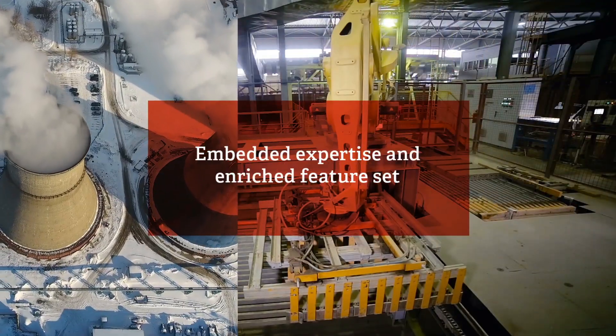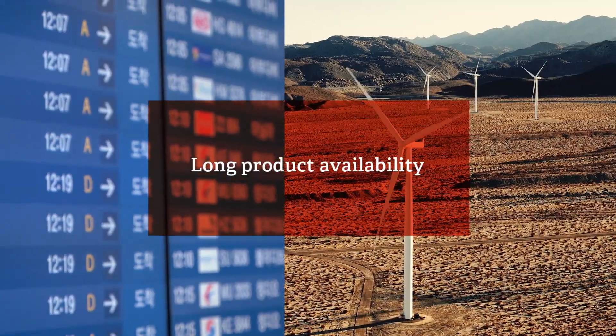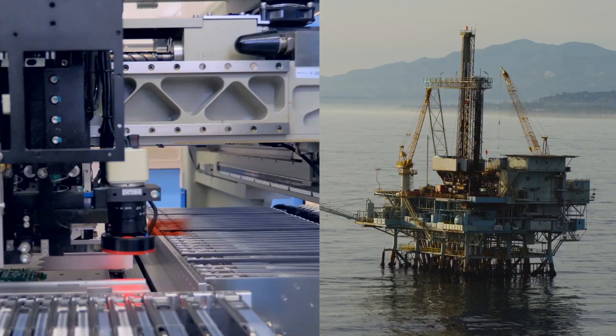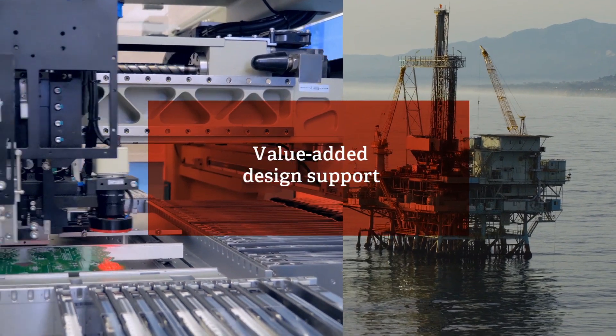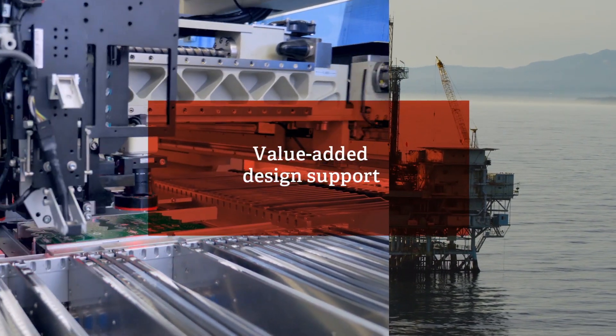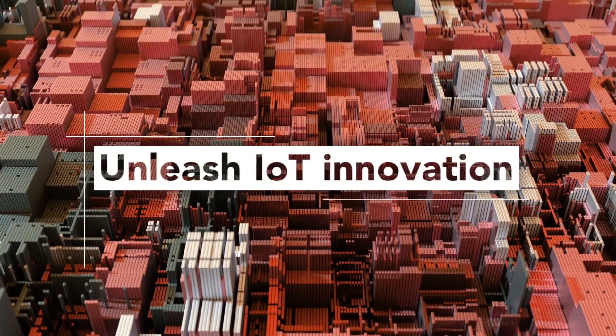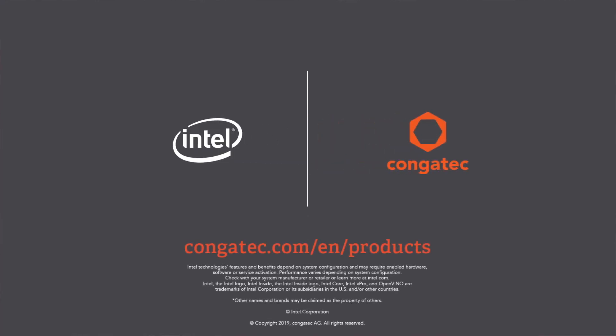These products draw from Congatech's deep expertise in embedded design, to offer an enriched feature set, along with long product availability, hardware and software customization, and value-added design support. All this leads to high-performing solutions with less development time and cost. Discover how Intel and Congatech can help you unleash IoT innovation at www.CGP.C.DAQ.C.A.